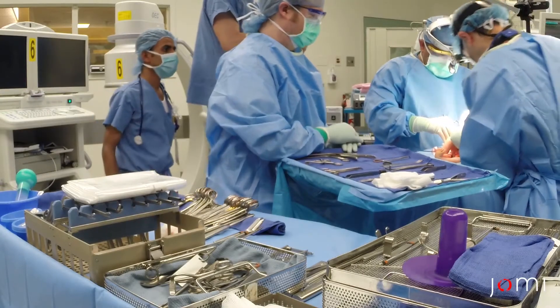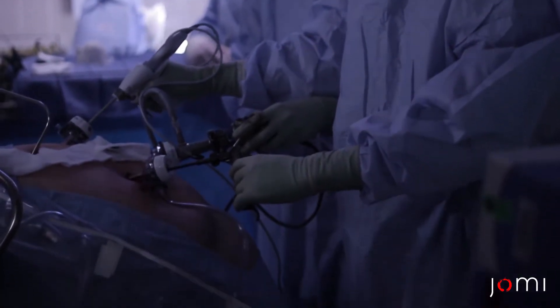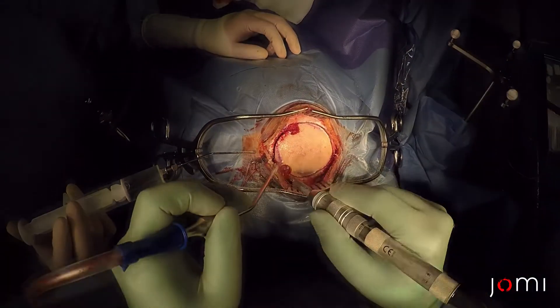Have you ever wanted to shadow a surgery? Standing in the back? That's not a very satisfying experience. Oh, for minimally invasive, this could work. But what if you could see everything from the surgeon's point of view?